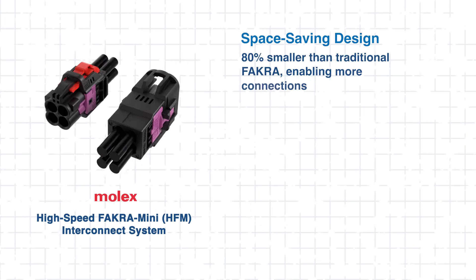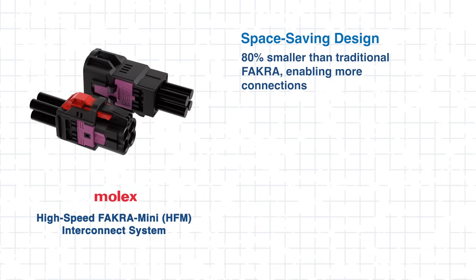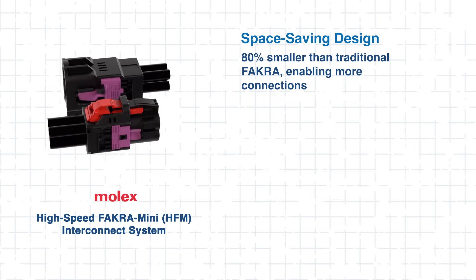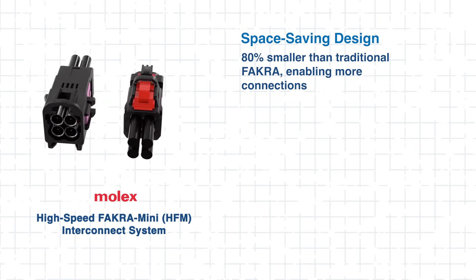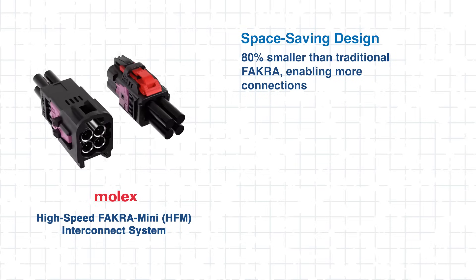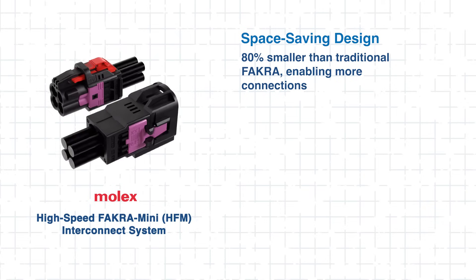Designed for space-constrained automotive systems, HFM connectors provide up to 80% space savings compared to traditional FACRA. And as vehicles integrate more high-speed cameras, radar modules, and advanced driver assistance systems, designers are really going to need that extra space.